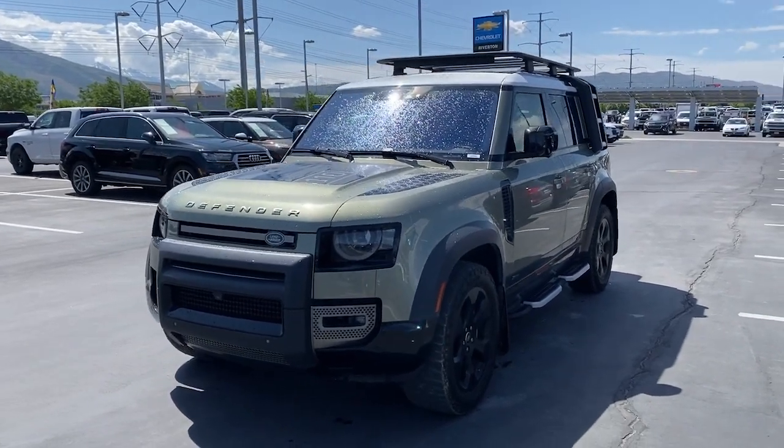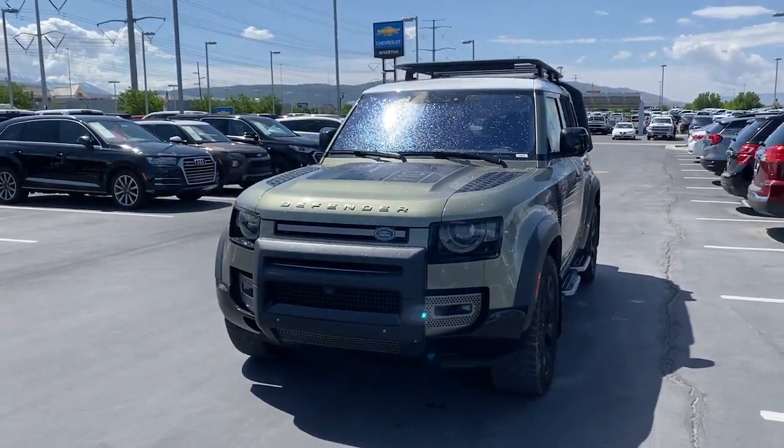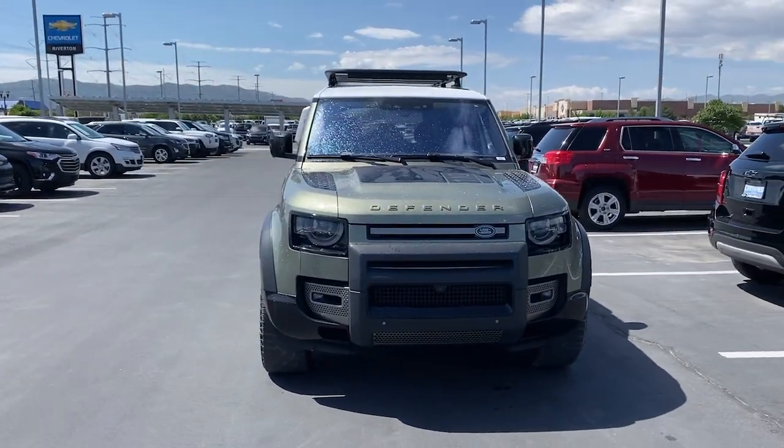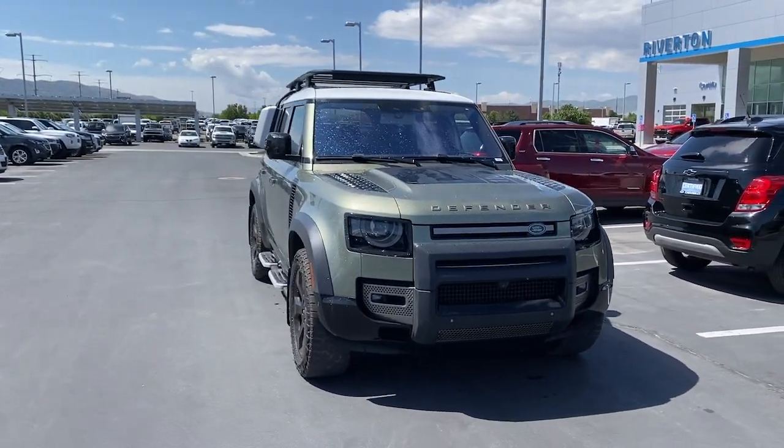You will love the features of this 2021 Land Rover Defender. With less than 20,000 miles on the odometer, this vehicle stands out from the rest.